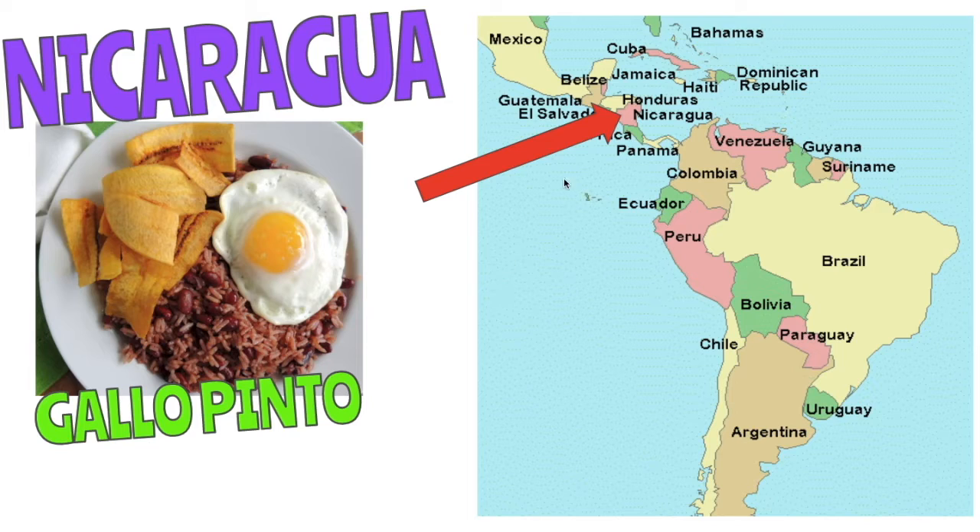Now we move on to Central America. You see below Mexico, we come down here — we're going to visit Nicaragua. I had the pleasure of living in Nicaragua when I was a bit younger, and my favorite dish ever is gallo pinto. I would eat this for breakfast, lunch, and dinner. For breakfast, my favorite thing is to have gallo pinto with a fried egg on top, as you can see in this picture. Gallo pinto is actually rice and beans that have been cooked for a very long time.